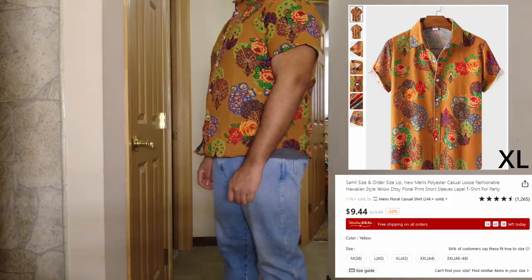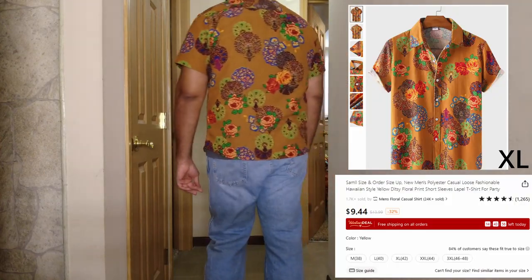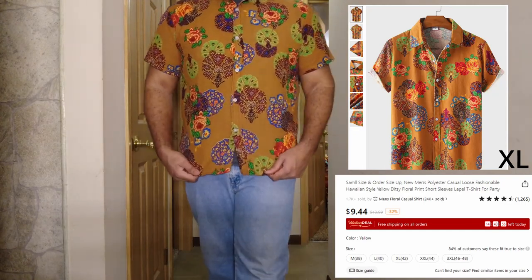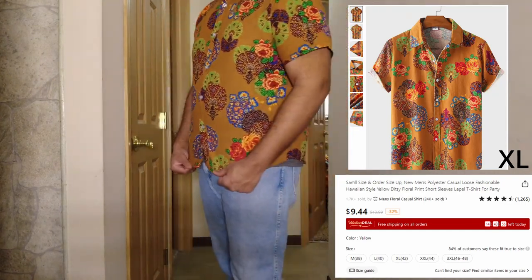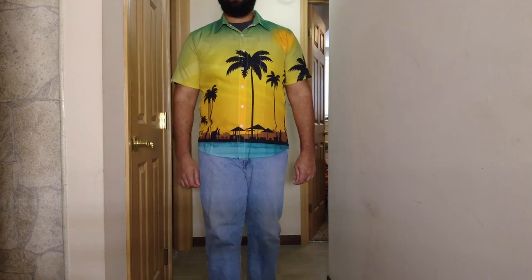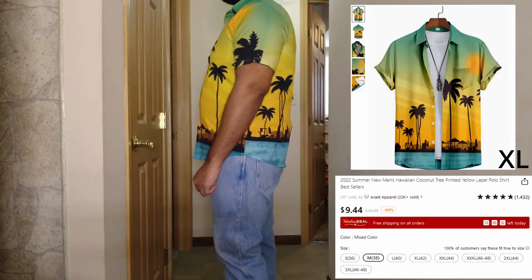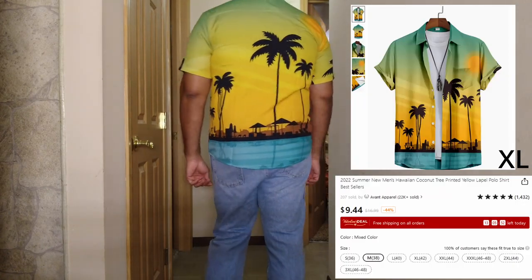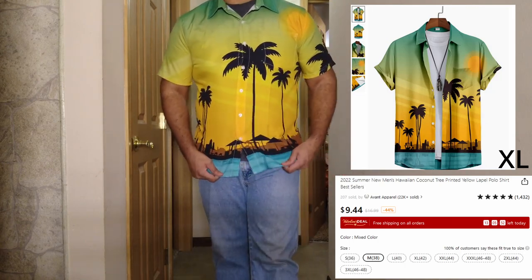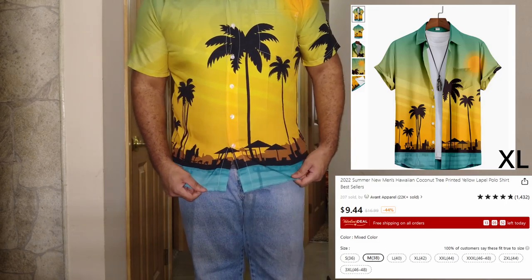First shirt — I like it, the design is okay, the material feels all right, it's not too bad. Next shirt — you can see at the top it's kind of see-through. I like the design as well. All the shirts I like the designs because I obviously picked them all. But it's kind of see-through and kind of tight — that's an extra large.